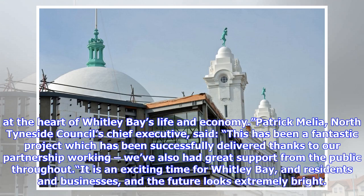Patrick Melia, North Tyneside Council's chief executive, said: "This has been a fantastic project which has been successfully delivered thanks to our partnership working. We've also had great support from the public throughout. It is an exciting time for Whitley Bay, and for residents and businesses, and the future looks extremely bright."